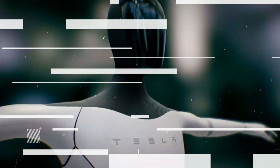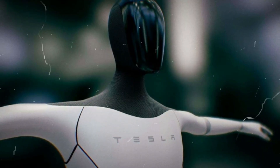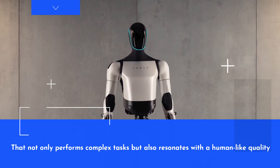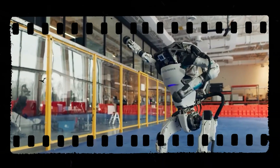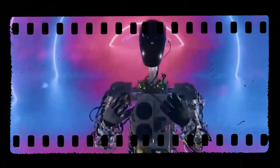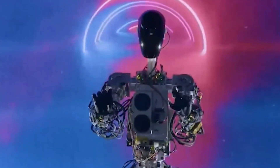Tesla has managed to bridge the gap between functionality and appearance, presenting a machine that not only performs complex tasks but also resonates with a human-like quality. This journey from a costume-like semblance to a sophisticated humanoid robot mirrors the accelerated pace at which AI and robotics are advancing,